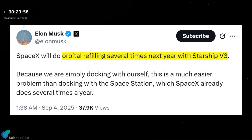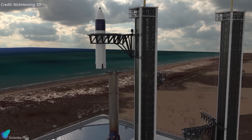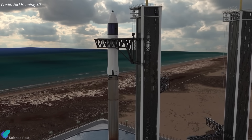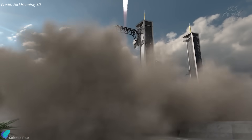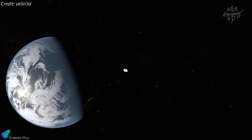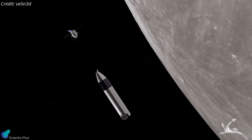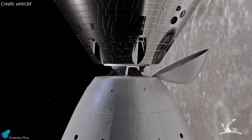He emphasized that the engineering challenge is well within the company's capabilities and will be demonstrated repeatedly with Block 3 vehicles next year. In short, the message is clear: SpaceX will have Starship ready for Artemis III on schedule no earlier than mid-2027, with all flights and demos completed to meet NASA's requirements. The tougher milestones Bridenstine pointed to — from the journey to the Moon, precision landings with astronauts, and bringing them home safely — remain ahead.